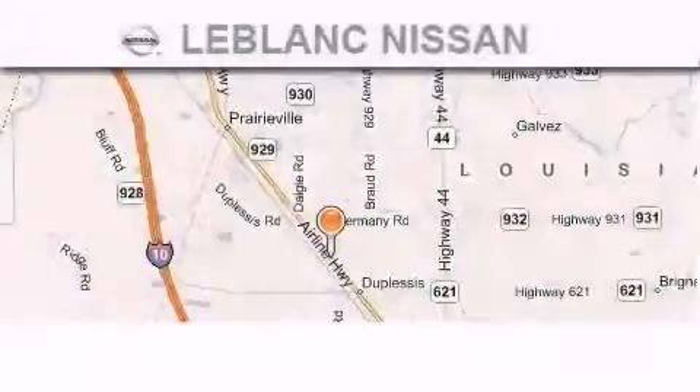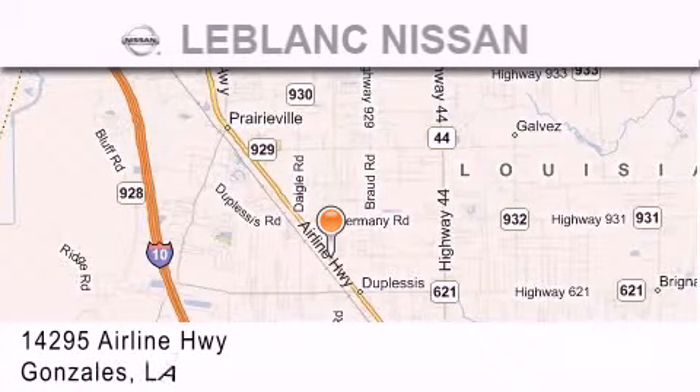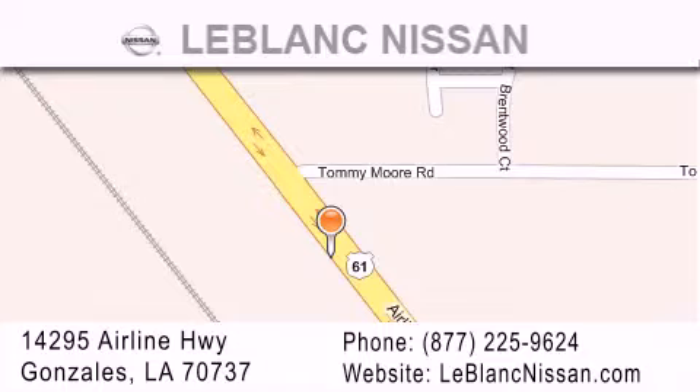Thank you for shopping at LeBlanc Nissan, conveniently located in Gonzalez, between Baton Rouge and New Orleans at 14295 Airline Highway. Please contact our internet department at 877-225-9624 for special internet-only pricing. We want to be your Nissan dealer.